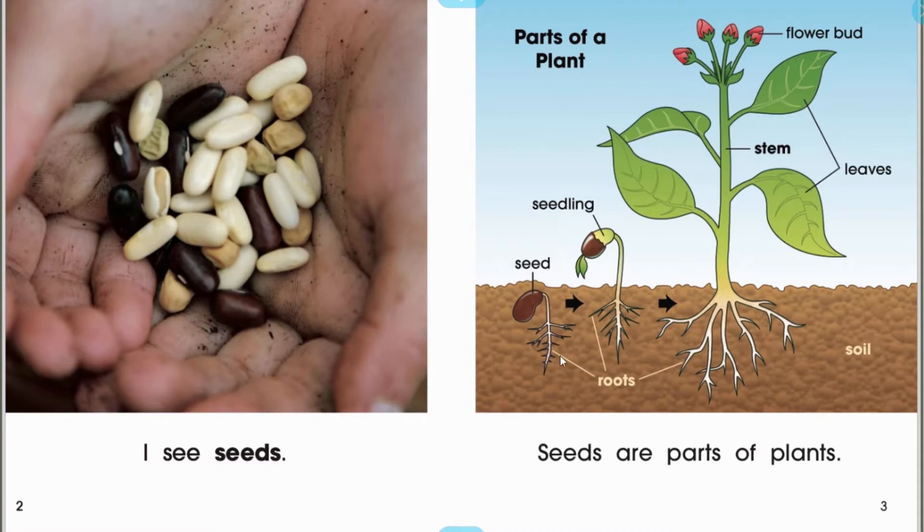At the bottom we have the roots, then out from the seed in the roots sprouts a seedling. And then the seedling grows into a full plant with a stem, leaves, and flower buds.